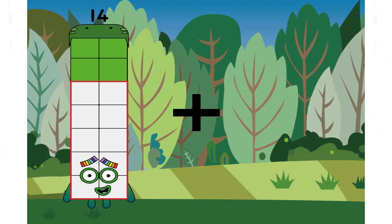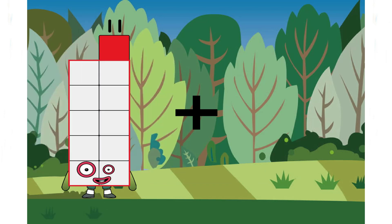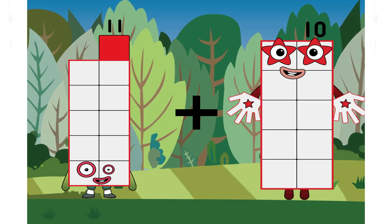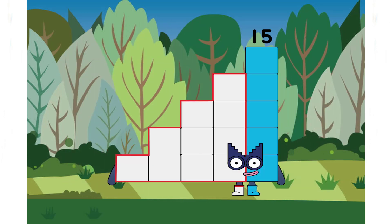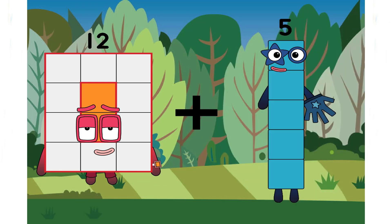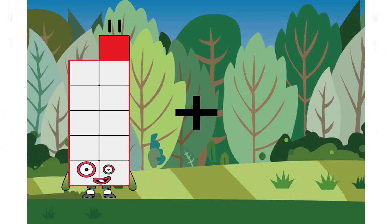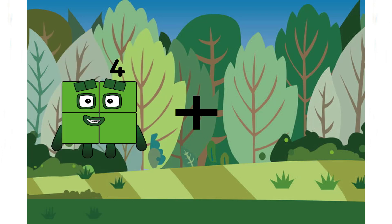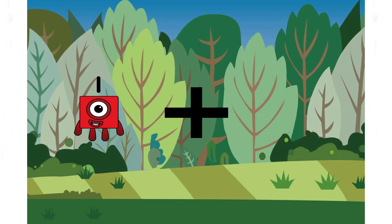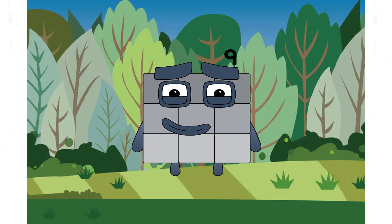Fourteen plus one equals fifteen. Eleven plus four equals fifteen. Twelve plus five equals seventeen. Seven plus one plus eight equals nine. Very good.